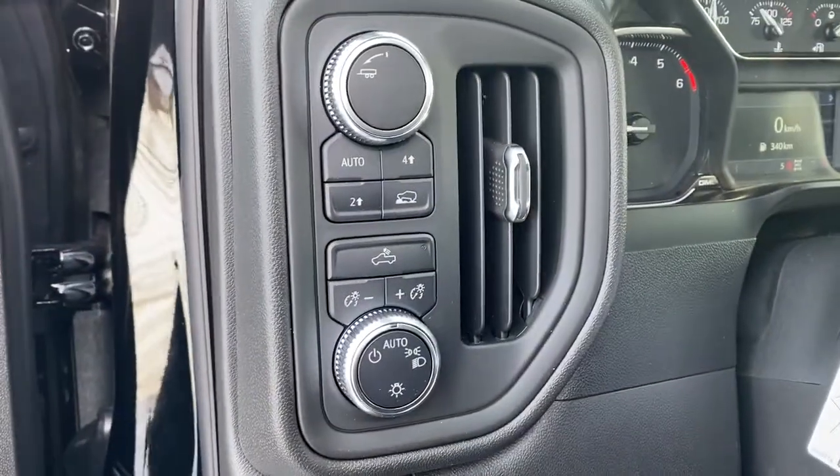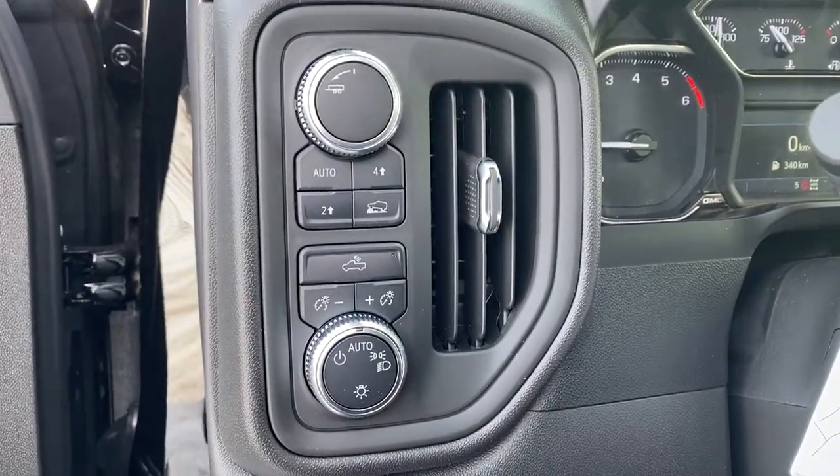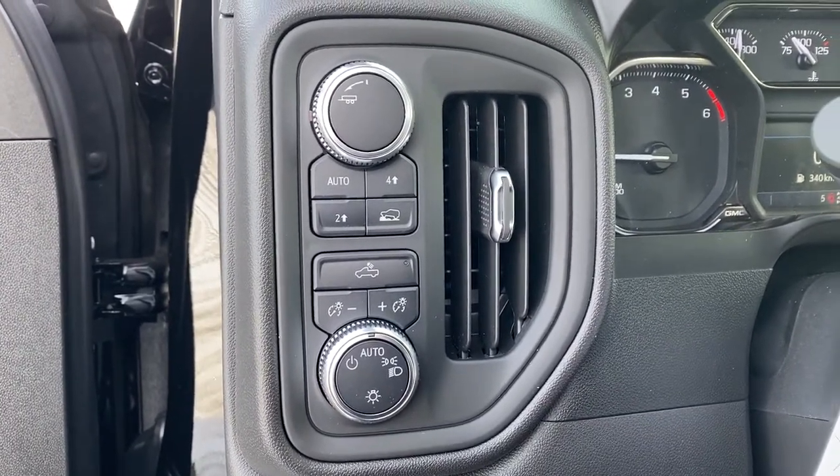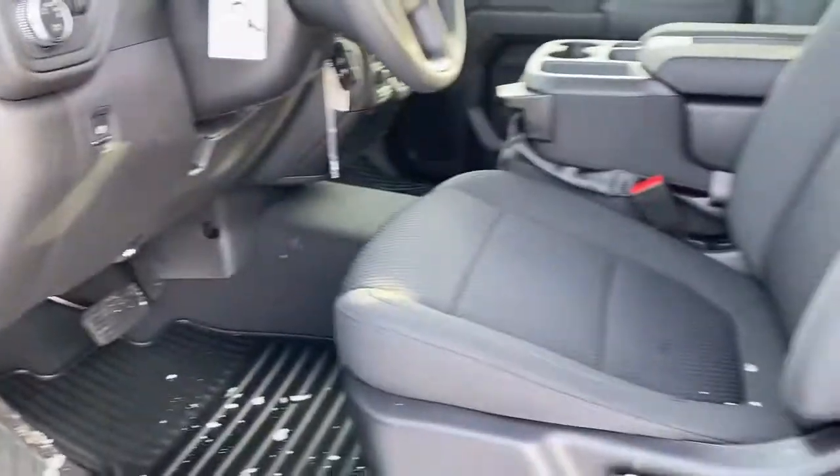To the left of the steering column, we have trailer mode, two-wheel drive, four-wheel drive, and some interior and exterior lighting buttons and dials. This truck has a cloth interior.